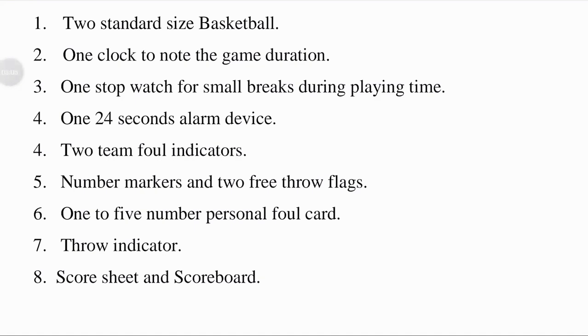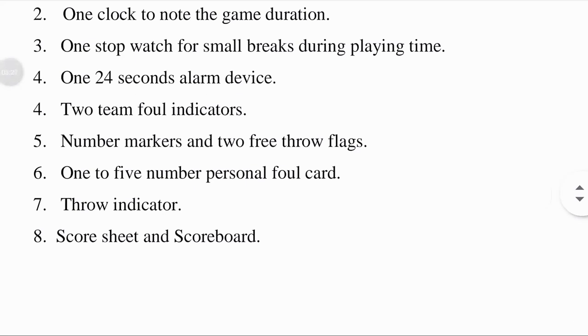One 24-second alarm device: a 24-second buzzer or beeper is an audio signaling device which may be mechanical or electromechanical, called a 24-second alarm device. Two team foul indicators: a foul indicator includes means for rendering a visual indication whenever a foul is committed.